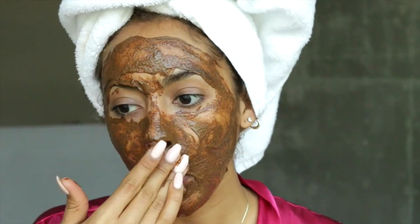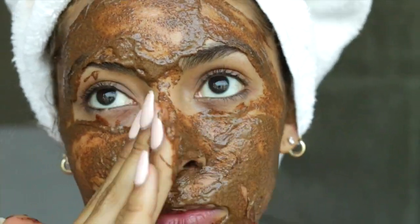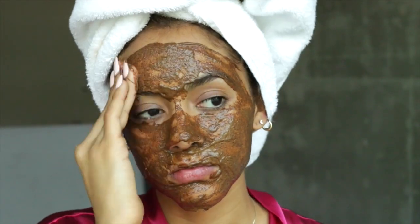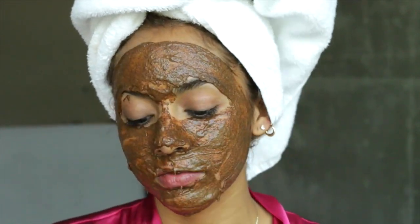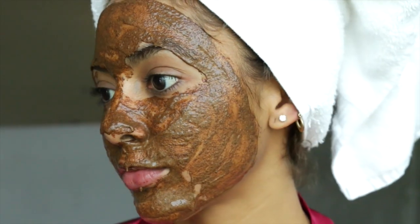When I was filming for the tutorial I wanted to film in natural daylight so you can really see what my natural skin looked like without extra lighting, which makes your skin look better even if you're having a breakout. I left this mask on for about an hour, and this is what it looks like when everything is completely evenly coated on your skin.